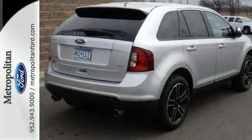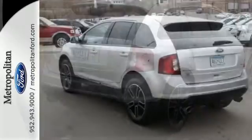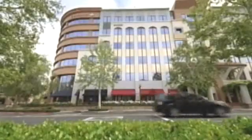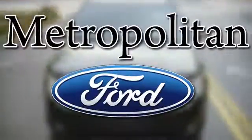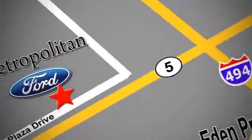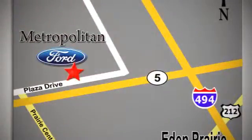You'll soon see this Edge strikes the perfect balance between functionality and style. Whether you're buying today or just shopping at Metropolitan Ford, you can expect to experience something truly unique. Call or stop in today. We're conveniently located near 494 and Highway 5 in Eden Prairie.